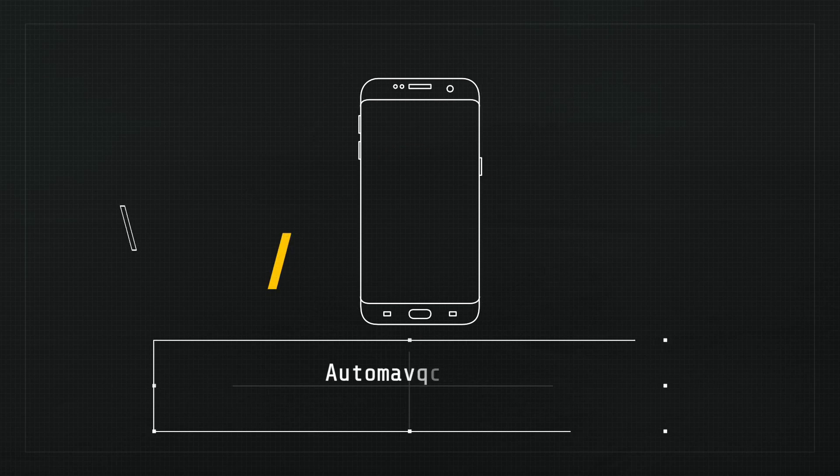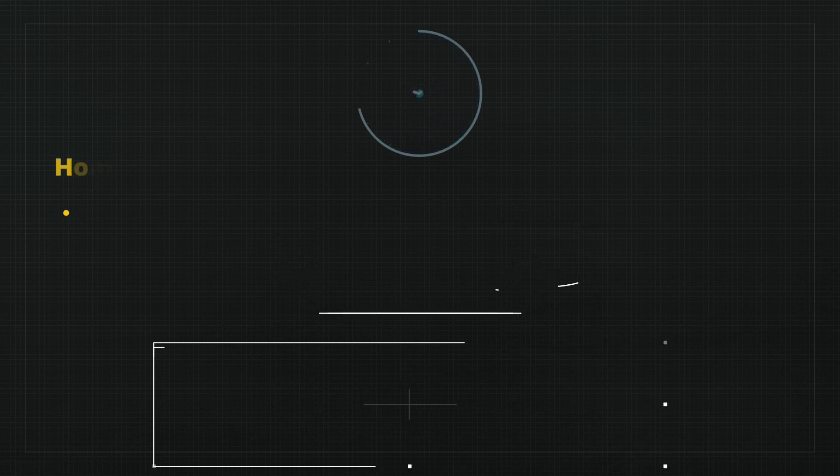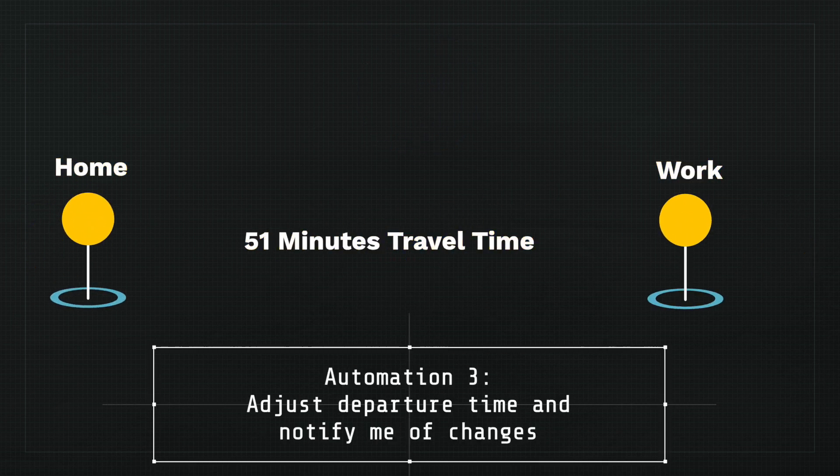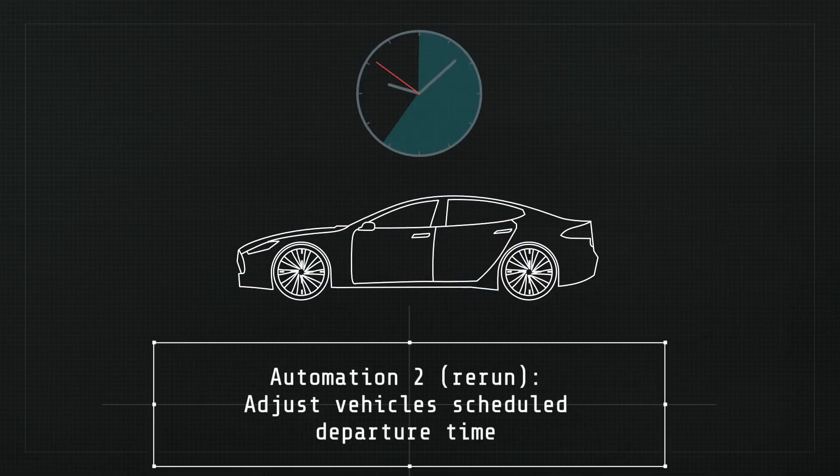Some improvements I want to make include sending directions to the car's navigation so it's not just limited to work — it can be for other places too. But the main reason this automation is on the list is because it connects seamlessly with the others. The first automation reminds me to plug in the car when I get home. When the car is plugged in, it activates the next automation setting charging during off-peak hours and ensuring the car is ready at my specific departure time. The last automation checks when I need to leave, keeps me updated, and updates the departure time — which re-triggers the previous automations to ensure the car remains ready.